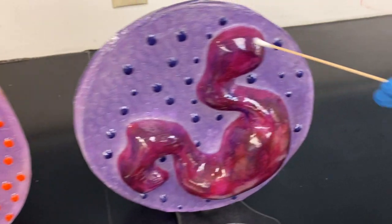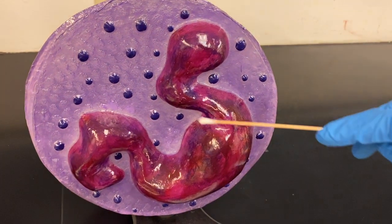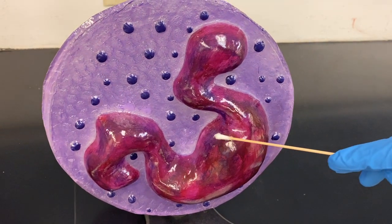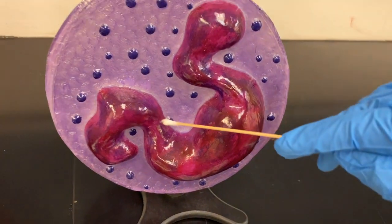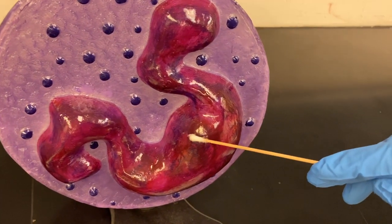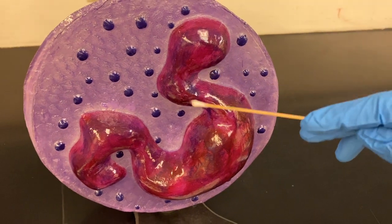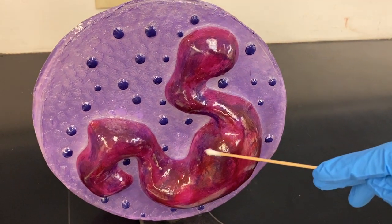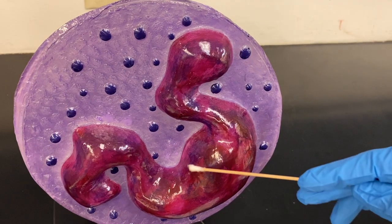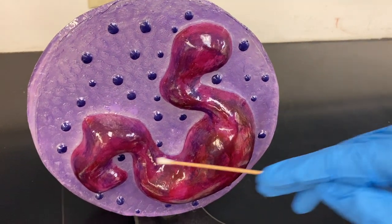The last one is the basophils. Kind of a weird looking guy here — the one that looks the weirdest, I guess. Basophils can be high if you have diabetes, if you have a histamine response, possible allergies, and sometimes they're high even with chickenpox.